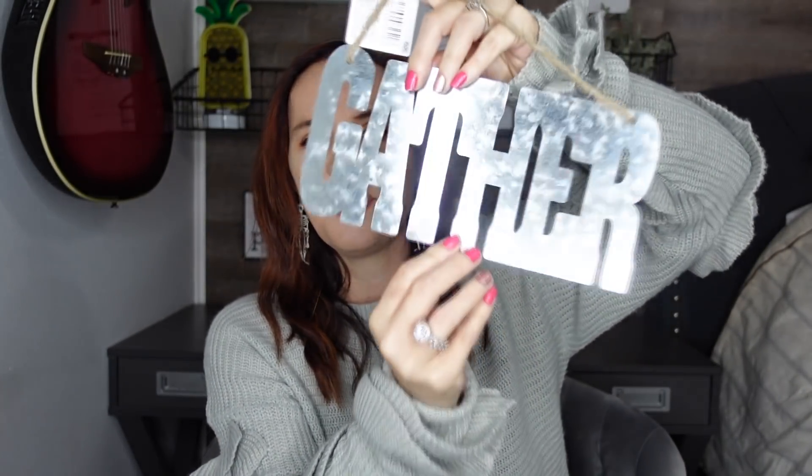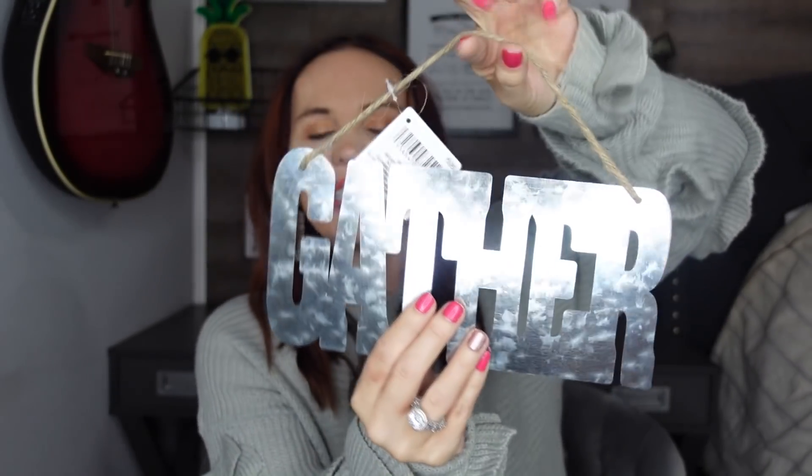If you guys remember, a little while back I hauled a gather sign that kind of stands. Well today I found one that hangs. I was thinking about Thanksgiving — decorating the table and where we put our food. This one says 'gather' and it's got a rope right there. I thought that was kind of nice and really cool.